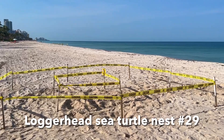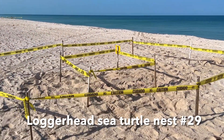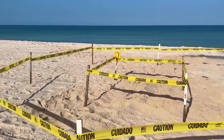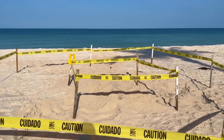We did see sea turtle nest number 29 on the beach this morning up at the north end of Vanderbilt Beach. I don't exactly know how many nests there are total — I don't know how many they might have found south of that this morning — but I do know there's at least 29. So that's good news.